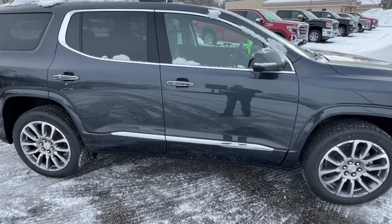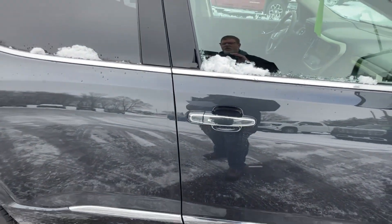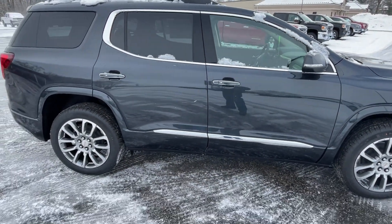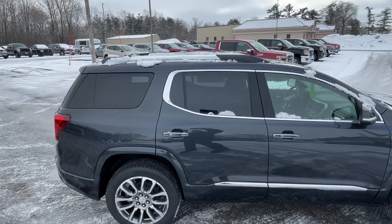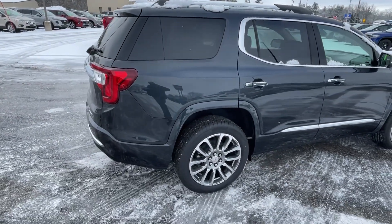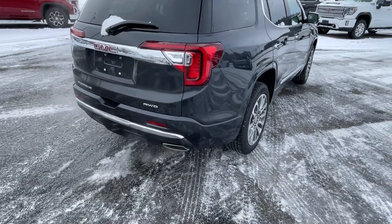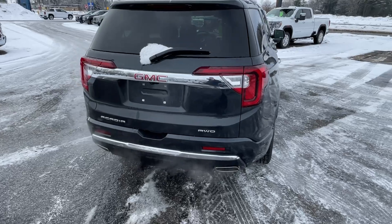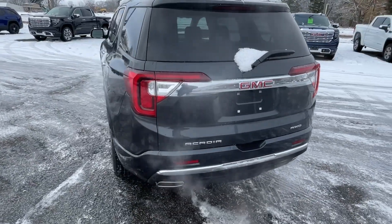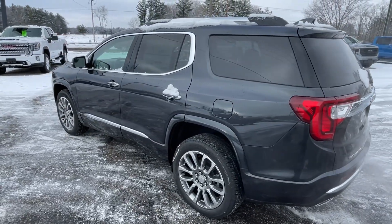It does have the passive entry system, so as we walk up to the vehicle with the keys in our pocket, if we push the silver button that door will open, or you can have it set up so all the doors open. It does have a luggage rack up top, a power tailgate in the rear, and dual exhaust.